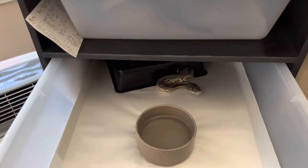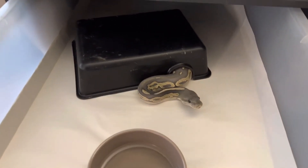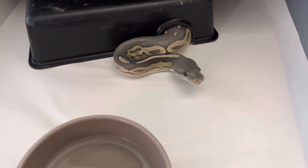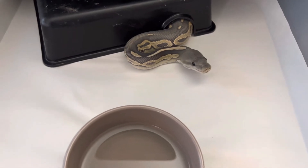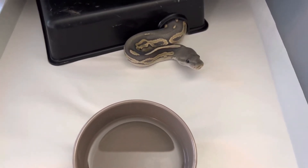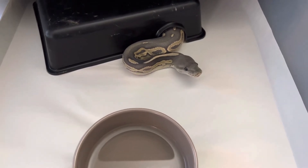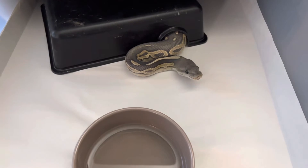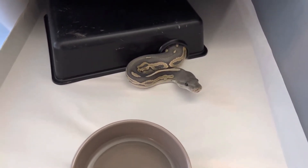Number four we have Sasha. Sasha is the cinnamon hypo het genetic stripe. I don't want to mess with her — she's been eating like crazy. I bet if I threw a male in with her she would lock up, but I don't have the appropriate male for her right now and I don't want to breed just to breed. So I'll just get her huge for next season.